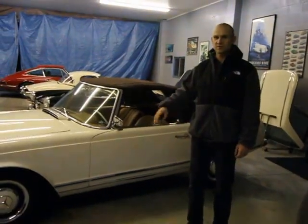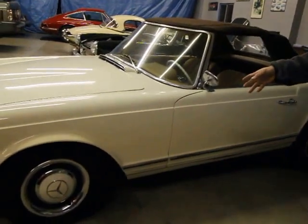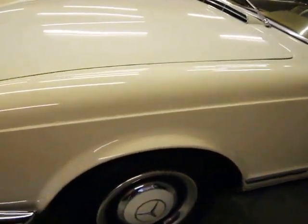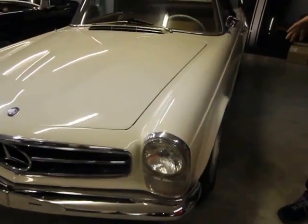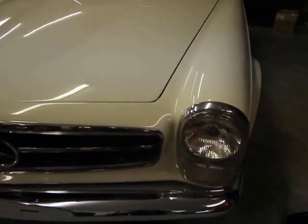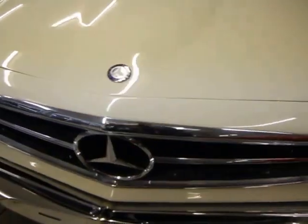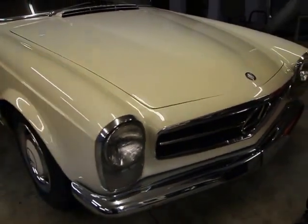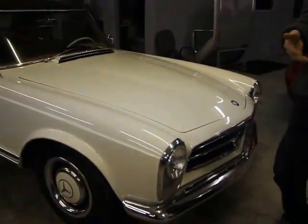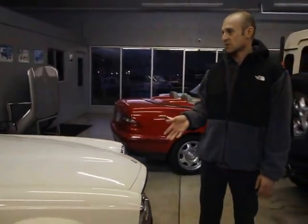Hi everyone, this is a little video walk around the 1967 Mercedes 250 SL that we have for sale. Hopefully you've already seen the plethora of images we have with this car on our website, and we have even more images available upon request. I also have a gallery I can share with you underneath the car to show that there is no rust.